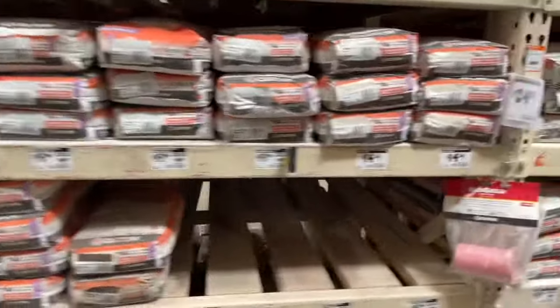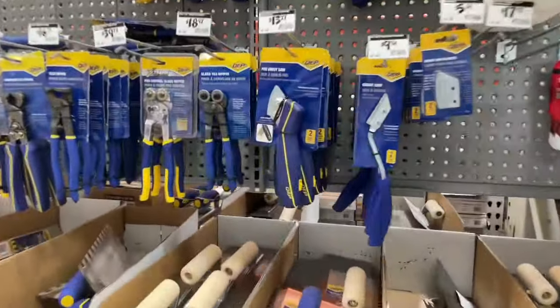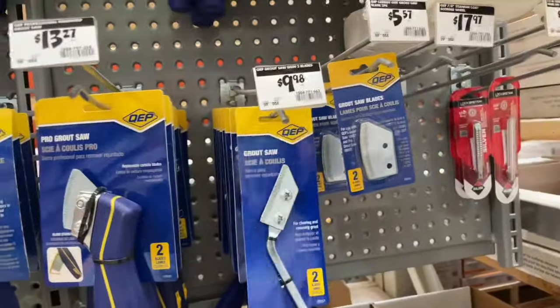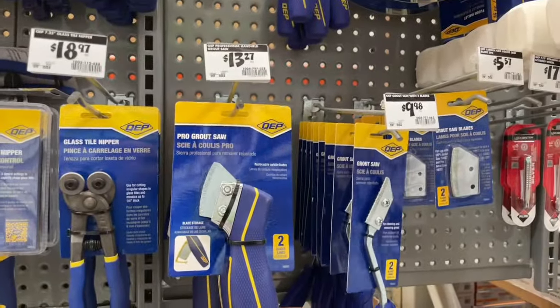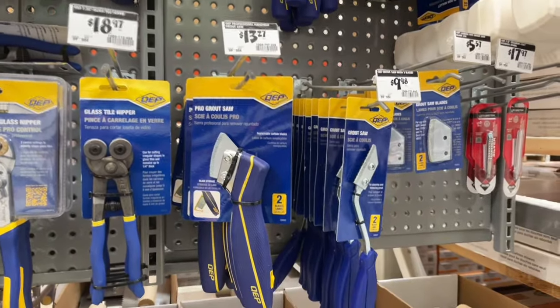Also, before I forget, get yourself one of these — just a little grout saw. What is this, 13 bucks? There's another one for 10 bucks. I kind of like the feel of that one better, and I'll put links down below for this stuff. But let me take you home and show you how it played out.